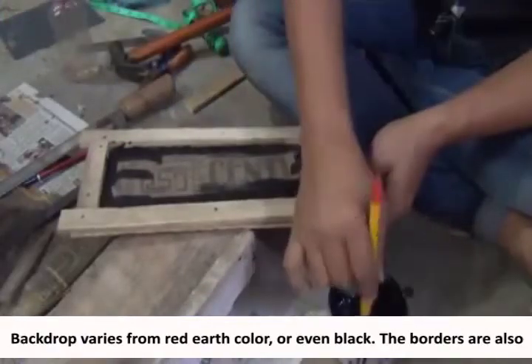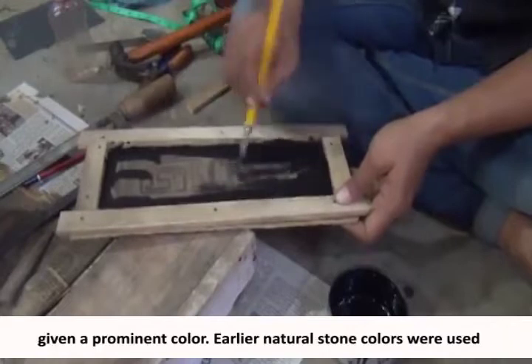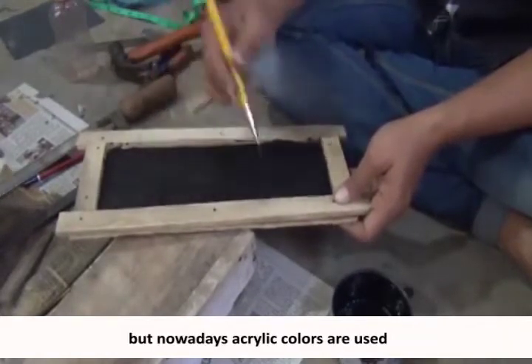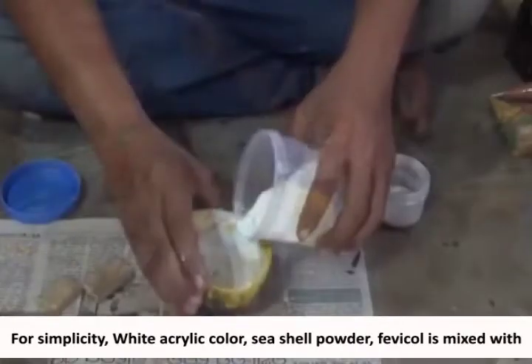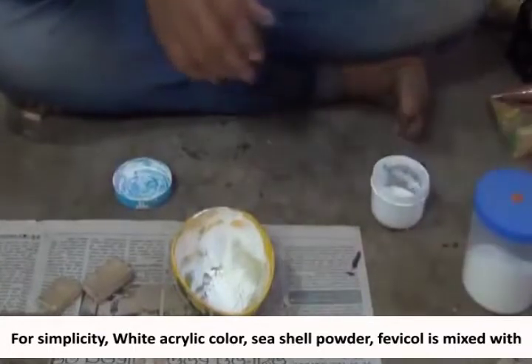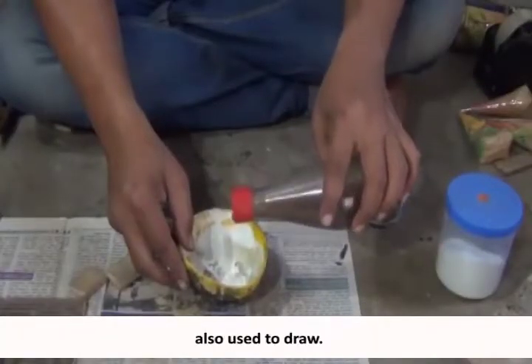The backdrop varies from red earth colour or even black, and the borders are also given a prominent colour. Earlier, natural stone colours were used, but nowadays acrylic colours are used. For simplicity, white acrylic colour, seashell powder, and fevicol are mixed with gondh and kept in a cone. Sometimes brushes are also used to draw.